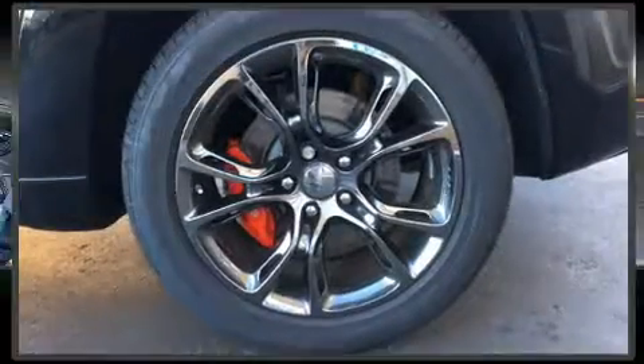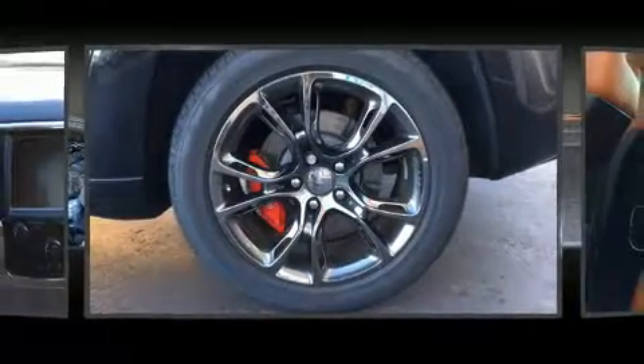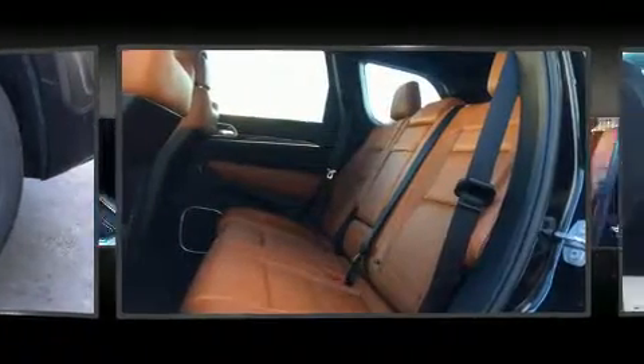Turn signal indicator mirrors, a power rear cargo door, blind spot sensor, and air conditioning. Rear passengers enjoy the seat heating functionality, keeping them warm during the winter months.